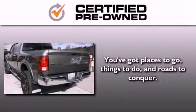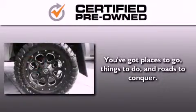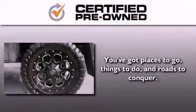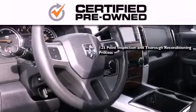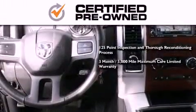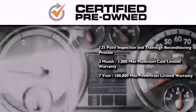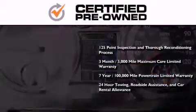Every Chrysler, Jeep, Dodge, and Ram certified pre-owned vehicle has to pass a stringent certification process, guaranteeing that only the finest vehicles get certified. This means you get a 125-point inspection and thorough reconditioning process, a three-month, 3,000-mile maximum care limited warranty, an up-to-seven-year, 100,000-mile powertrain factory-backed limited warranty, 24-hour towing, roadside assistance, and car rental allowance.